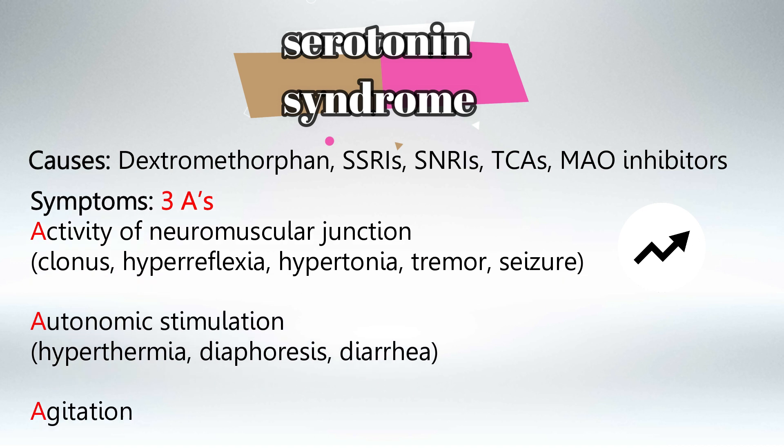To remember the symptoms, remember the three A's. A for activity of the neuromuscular junction — this will include clonus, hyperreflexia, and hypertonia, basically increasing the activity of the neuromuscular junction. A for autonomic system stimulation — think sympathetic system stimulation, so hyperthermia, diaphoresis, diarrhea, etc. And A for agitation.